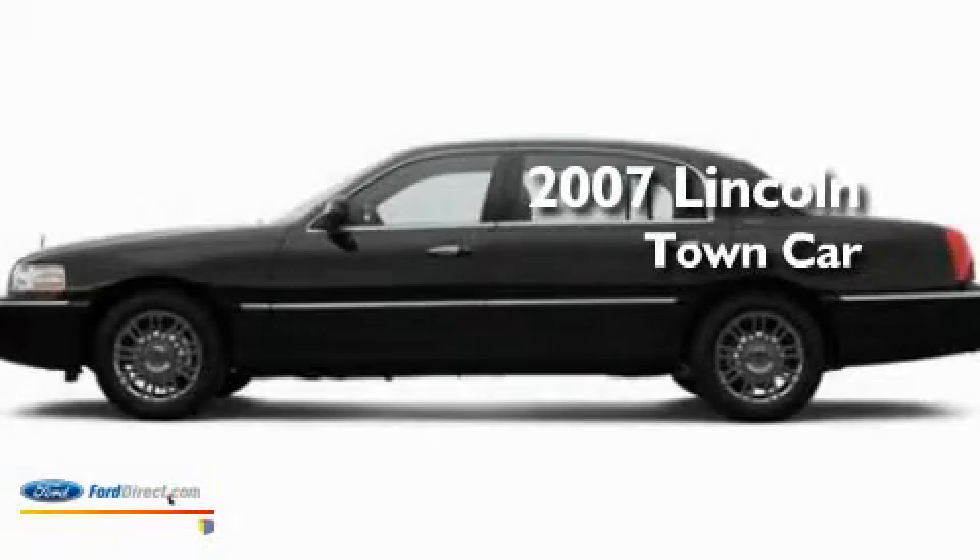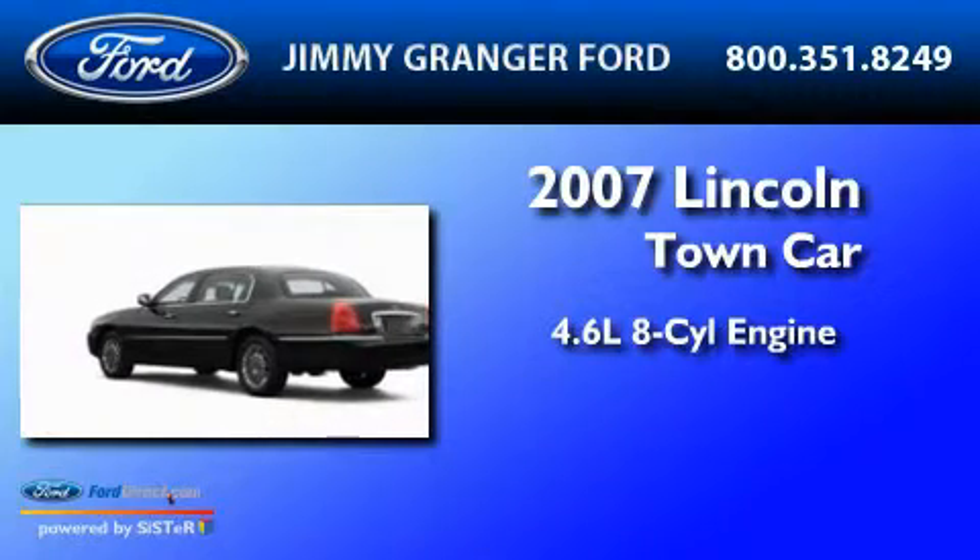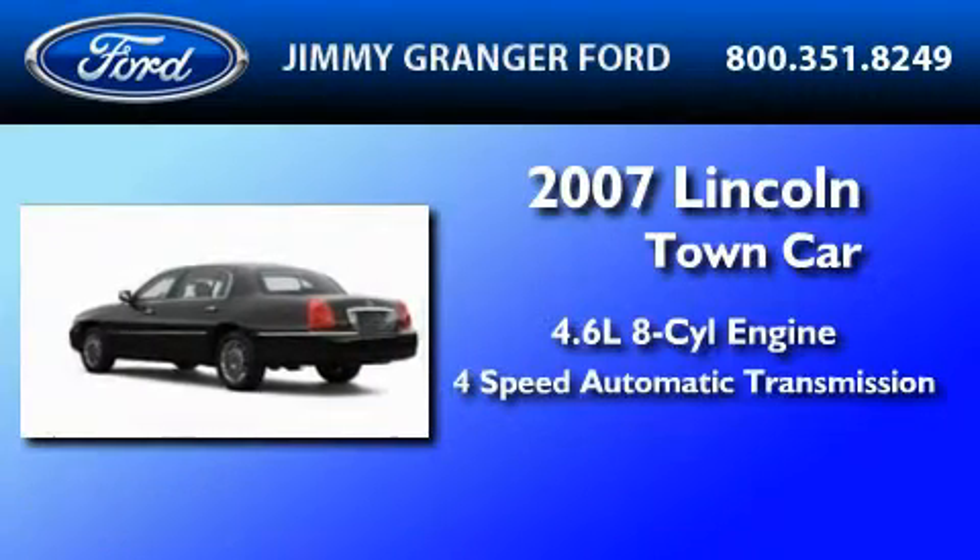This is a 2007 Lincoln Town Car. It has a 4.6-liter 8-cylinder engine and a 4-speed automatic transmission.